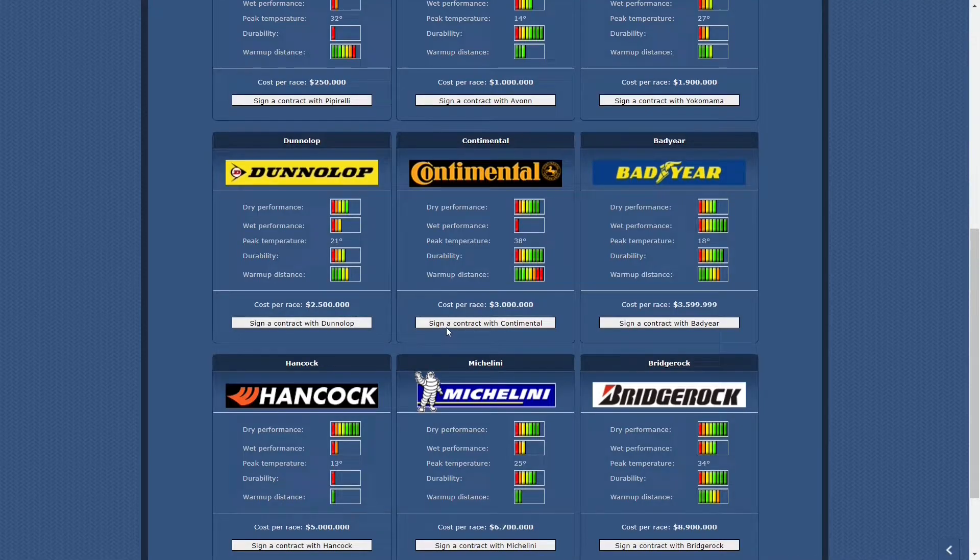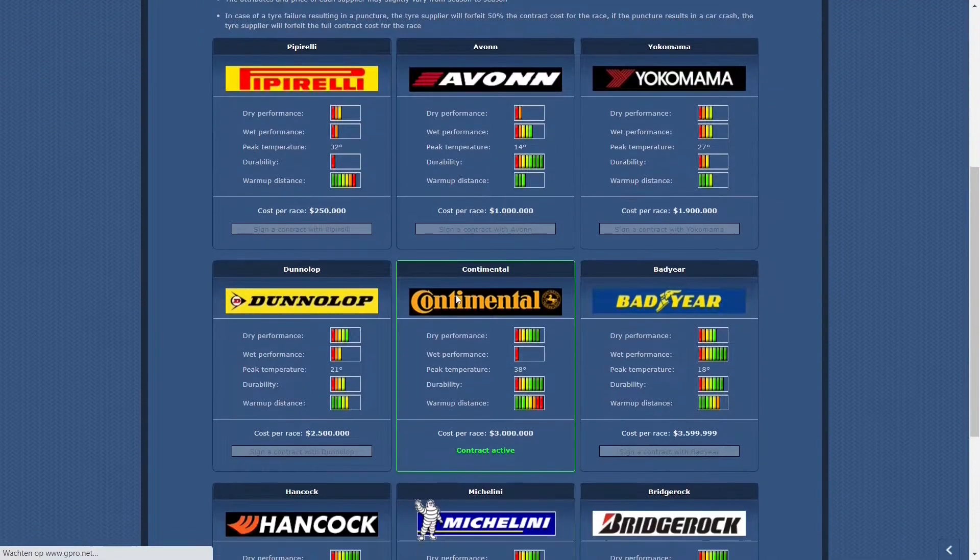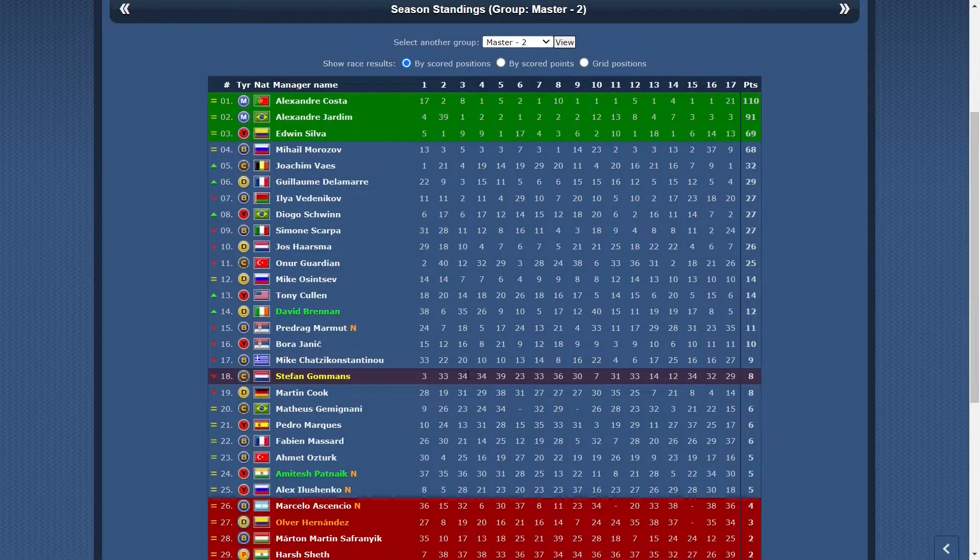In Season 86 I selected the Continental tires for the season, and I managed to retain that season with a lovely podium in the first race where the weather was hot, with my old driver. And at race 10 I pushed with my new driver in weather that was suitable for Contis.